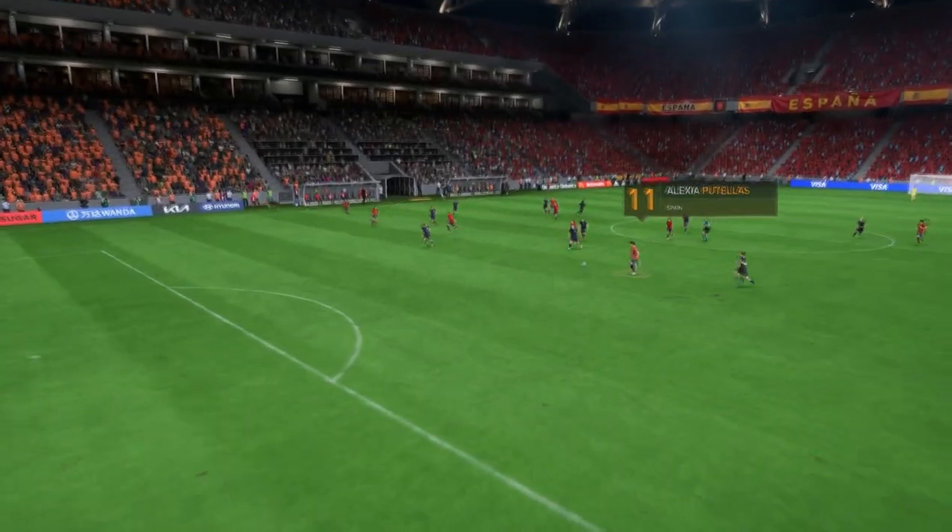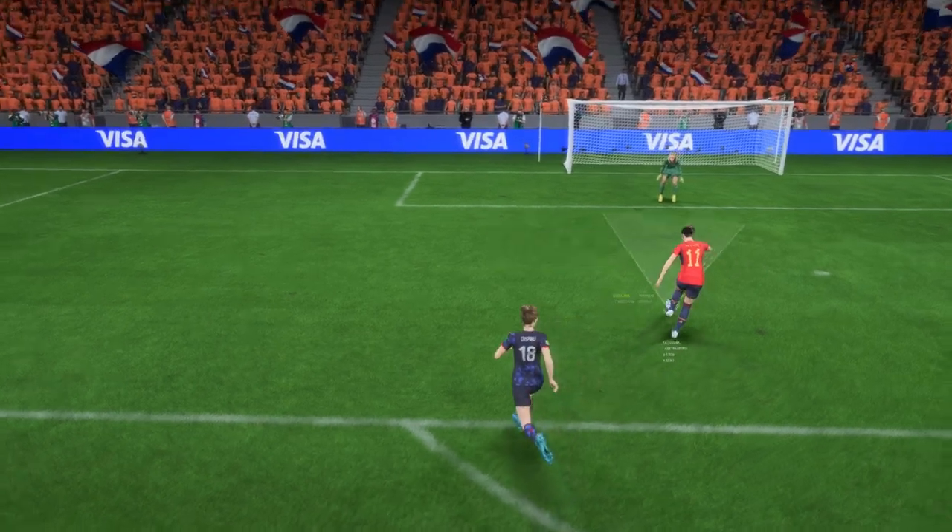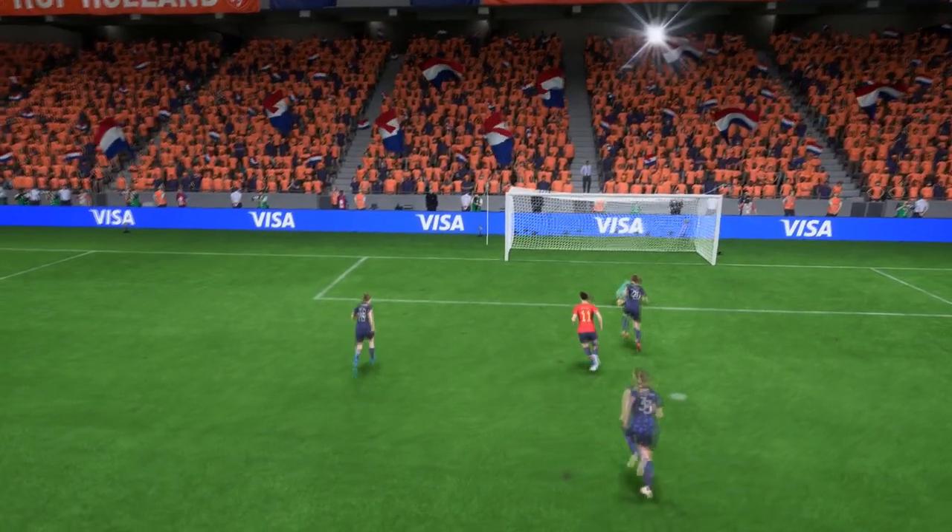Here it is again. The through ball is absolutely inch-perfect, and the finish is really good. She just smashes that past the keeper. That's a top-quality goal.